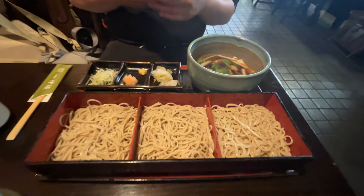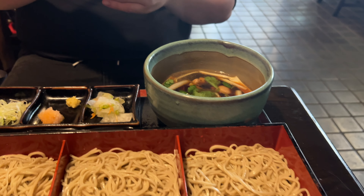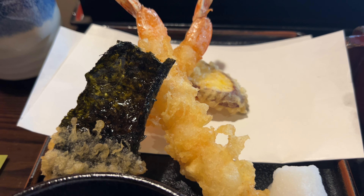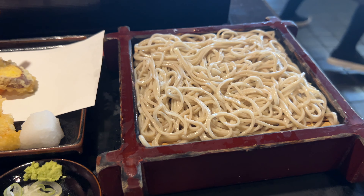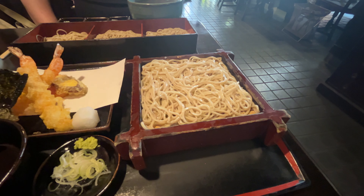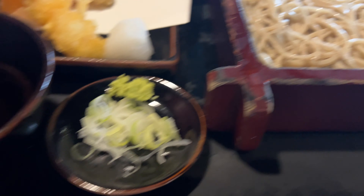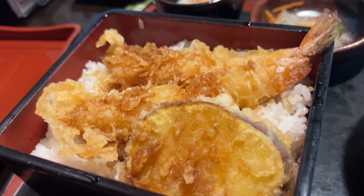They make their soba noodles in-house and it's fresh. We got the duck soup with the soba noodles — that's the hot version — and I have the cold version which comes with tempura and the cold soba noodles that comes with the dipping sauce. We even ordered the tempura rice with a side of the hot soba noodles.